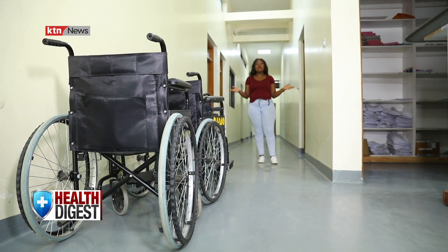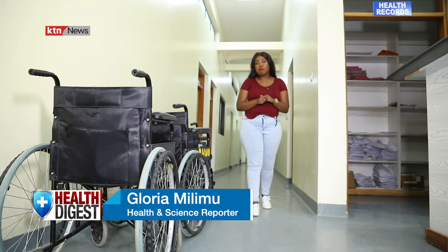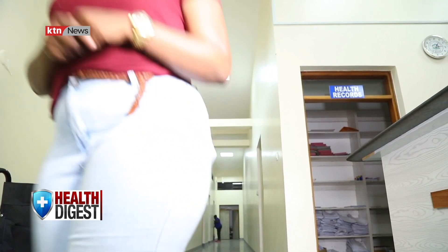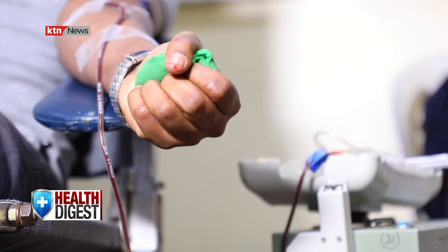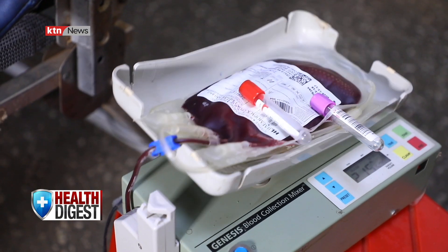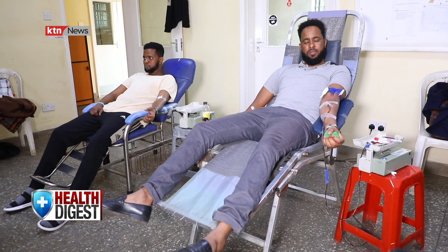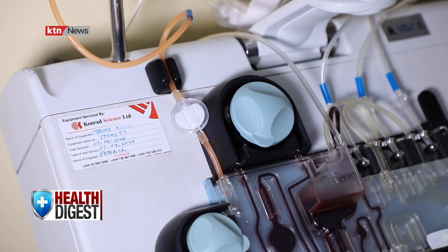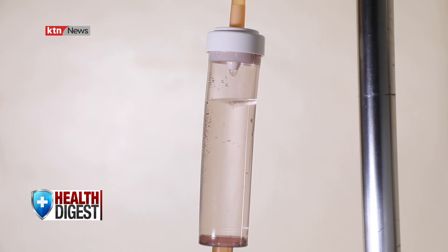The need for blood affects us all. Experts say one out of every ten patients in a hospital requires a blood transfusion. However, for that transfusion to happen, someone has to donate blood. Given that there are no substitutes for blood and blood components, this week on Health Digest we look at how technology is revolutionizing the donation of blood and its various components.